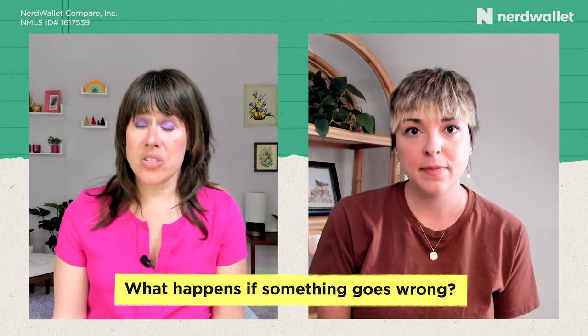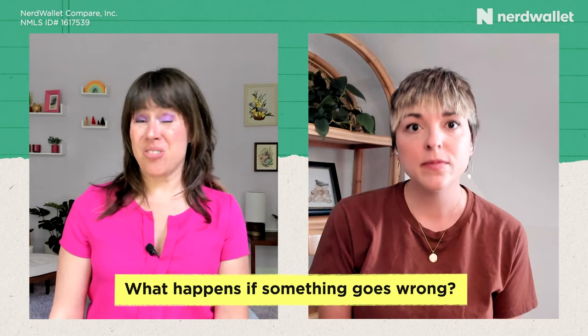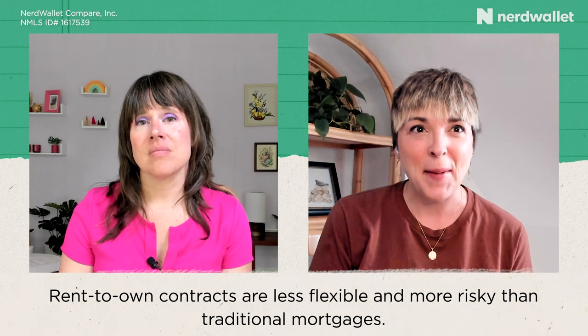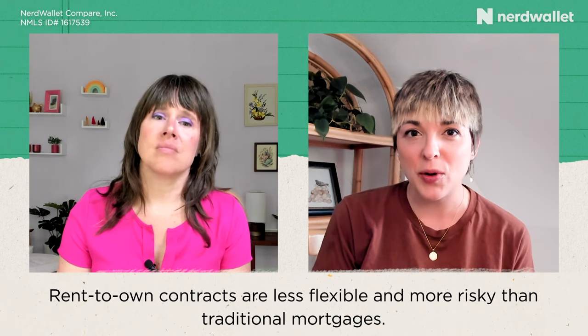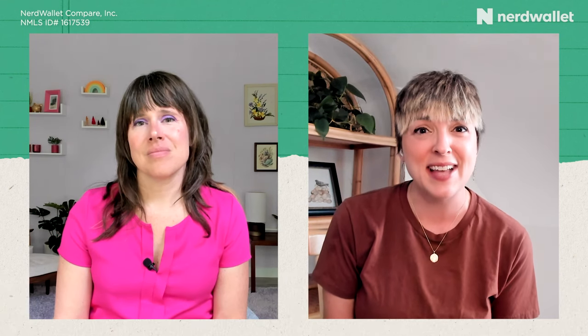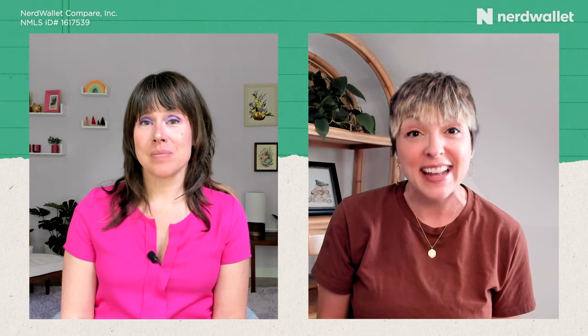Rent-to-own is inherently a little bit risky. There is less flexibility in a rent-to-own agreement compared to a traditional rental: if you fall behind on payments or change your mind about buying the house, it's a legally binding contract. Depending on the terms, you could be on the hook for financial penalties or even legal action if you don't follow through on your end of the agreement.